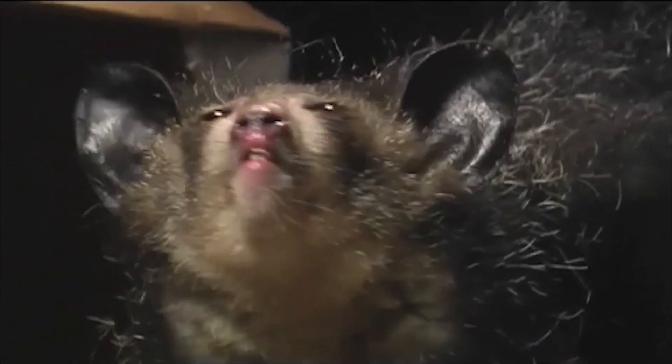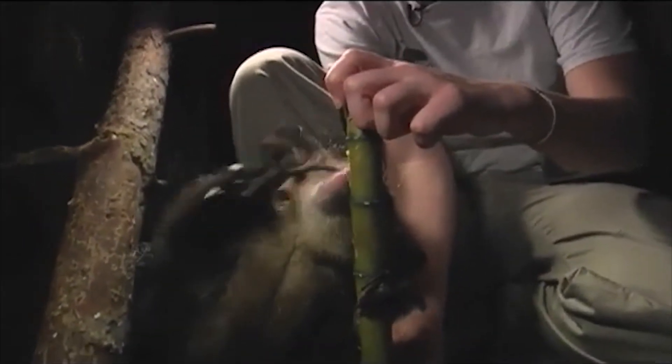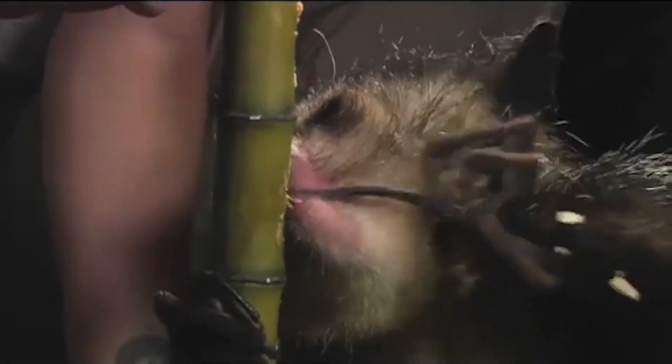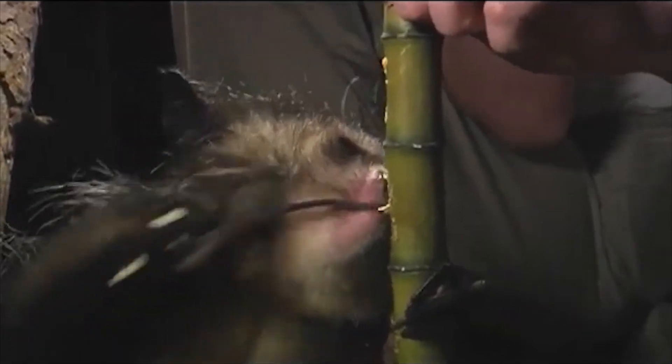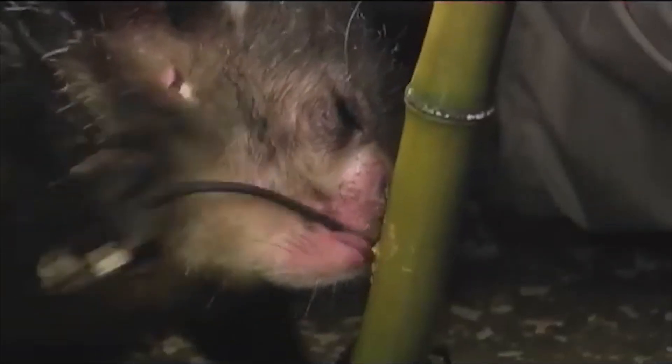Belonging to the lemur family over in Madagascar, these are aye-ayes. The weird name comes from the sound they make when fleeing from danger. The only primates known to utilize echolocation to locate prey are aye-ayes. They use that lengthy middle finger to tap on trees and listen for wood-boring bug larvae moving beneath the bark, then fish them out with that same middle finger.